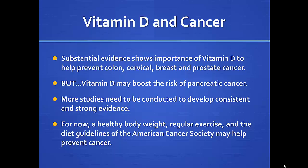Vitamin D and cancer — prostate, breast, and colon cancer have been studied the most, and there is substantial evidence showing the importance of vitamin D in helping prevent those cancers. However, high vitamin D may boost risk for pancreatic cancer, though there's no established dose relationship yet. For now, follow standard cancer prevention strategies: maintain a healthy body weight, exercise regularly, and follow American Cancer Society guidelines.